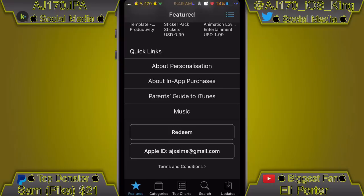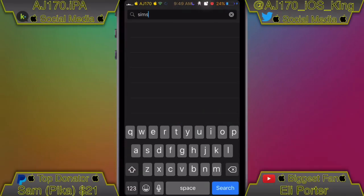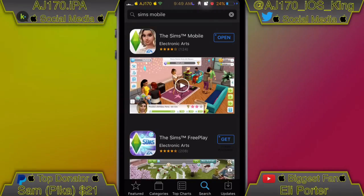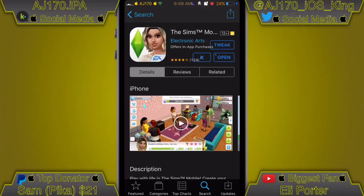Once you do that you should be signed into this Apple ID, which is a Brazil Apple ID. Then go ahead and hit the Search button and type in 'Sims Mobile.' Hit the search bar and it should be the first one that comes up. Click on it, and from the page it should say Get or Install — go ahead and install it. Once it's fully installed you can go ahead and open it up.